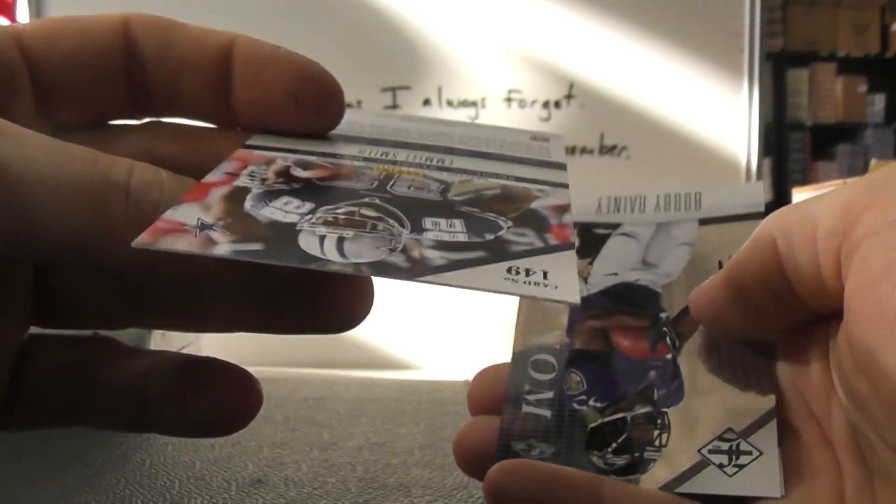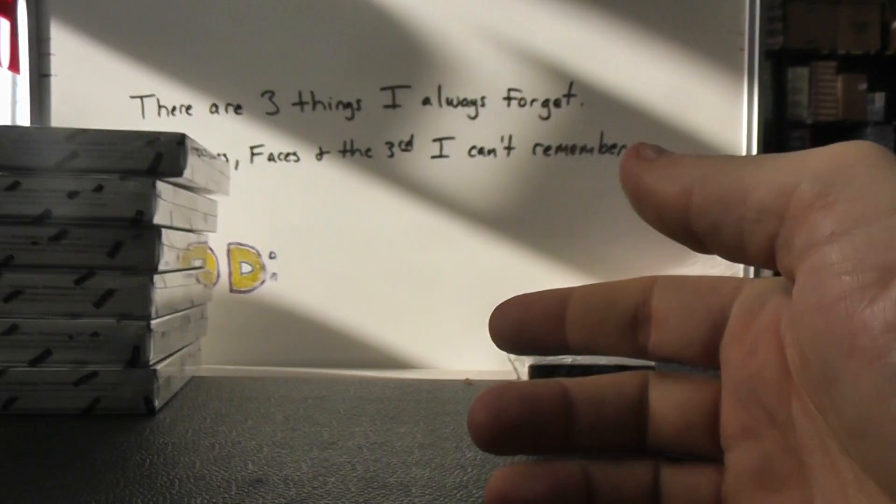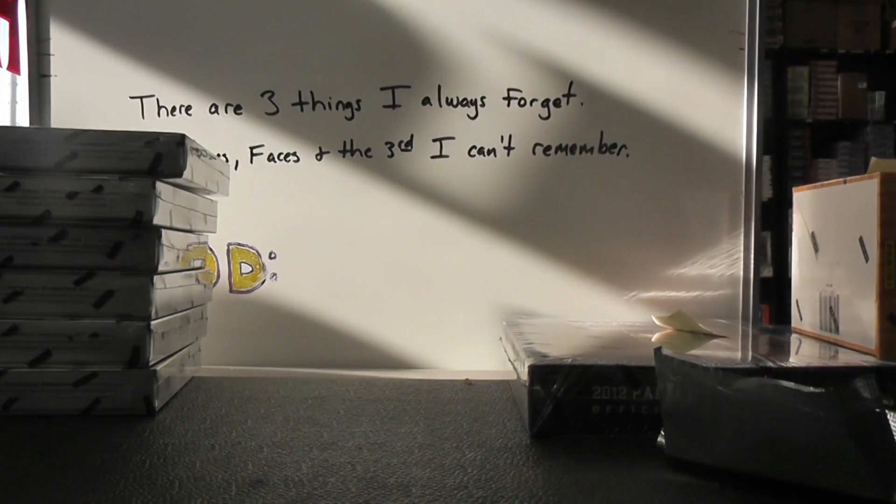And you have Emmett Smith number two forty-nine, Bobby Rainey, and Vincent Jackson. Okie-dokie, that'll do it, appreciate it Nick. I'll get it on the way, man. See ya.